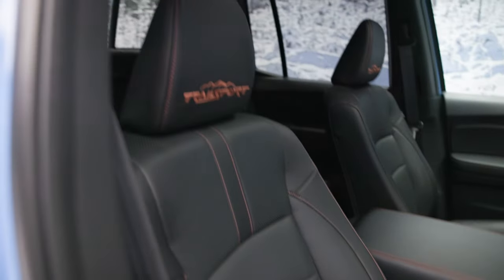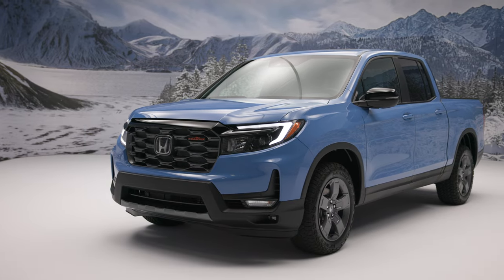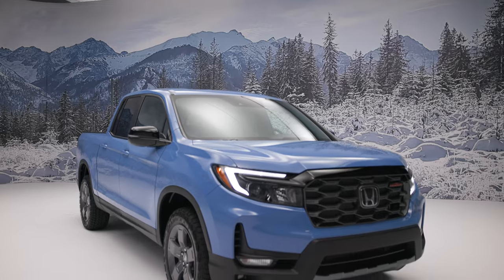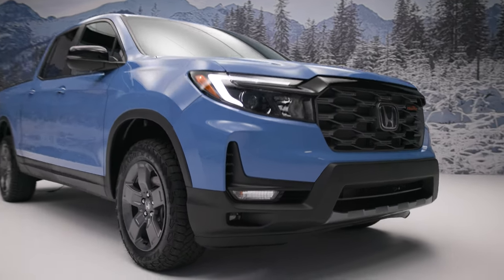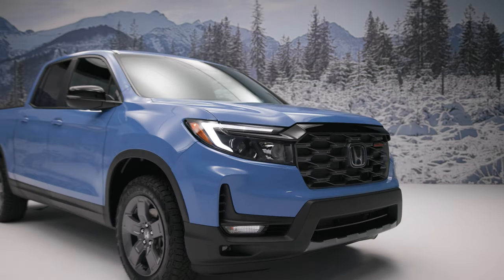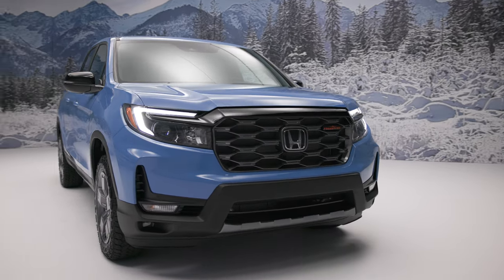But the star of the Ridgeline show for 2024 is the addition of the Trail Sport model. Honda engineers deliver an exclusive suspension tune for the Trail Sport, which includes different spring rates, damper tuning, and unique stabilizer bars to aid in off-road ride comfort, increased articulation, and maintaining on-road enjoyability as well. Under the nose of the truck, you'll find steel underbody protection — it keeps the oil pan from getting banged up if you're smacking the truck off some trail debris.